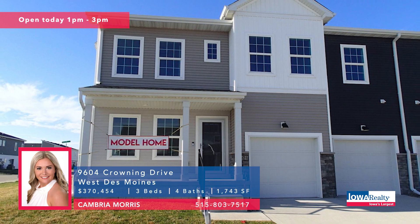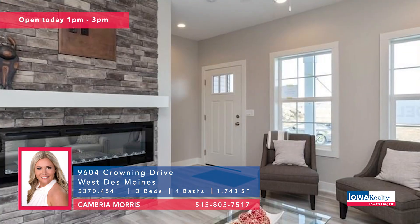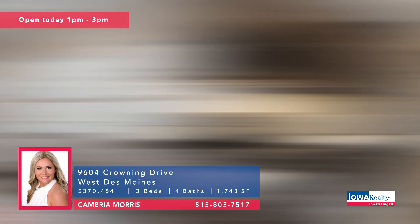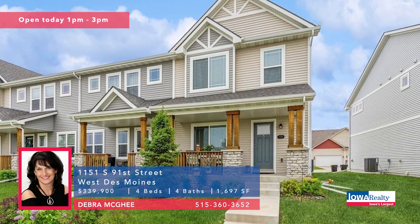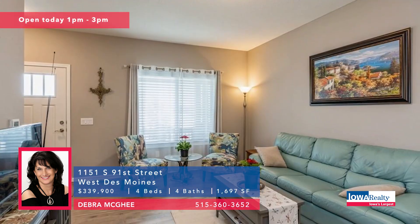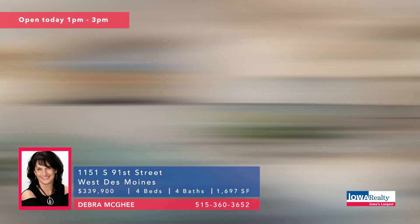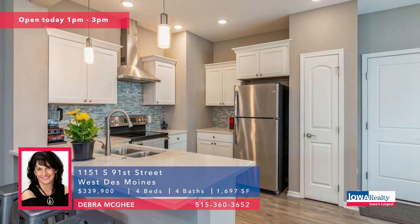Cambria Morris from Iowa Realty with open house one to three. She wants to talk townhomes at Covenant Cove — better than $49,000 in upgraded items on this particular unit, $370 and change. It's loaded. Open house one to three. Deborah McGee also with open house one to three — a two-story townhome in Mill Ridge, about 2,200 square feet. You'll see that it's been meticulously cared for, with a lot of great features not included in the new ones down the street.